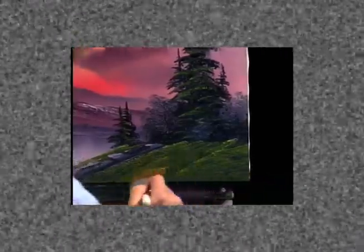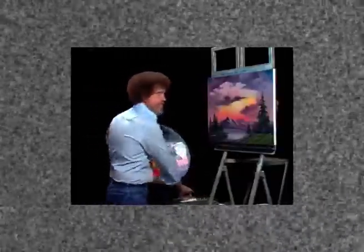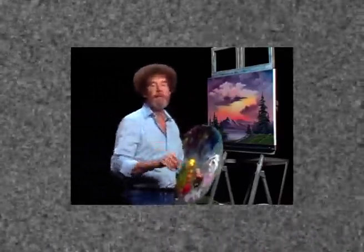The old clock on the wall tells me it's about time to finish this one. I've certainly enjoyed our time together, and I hope you try this one. From all of us here, I'd like to wish you happy painting and God bless, my friend.